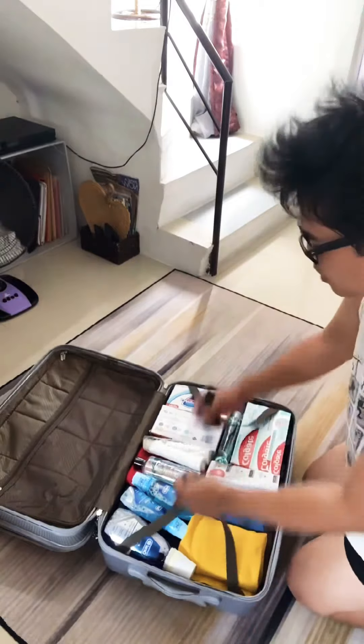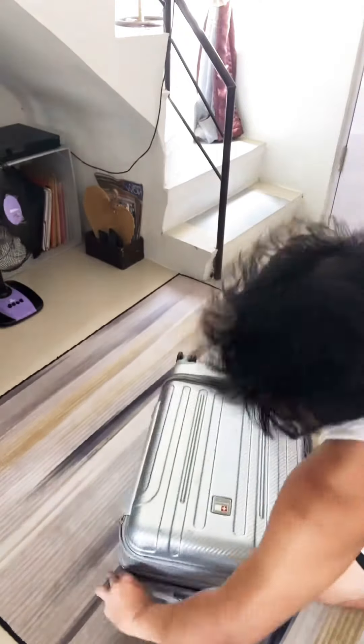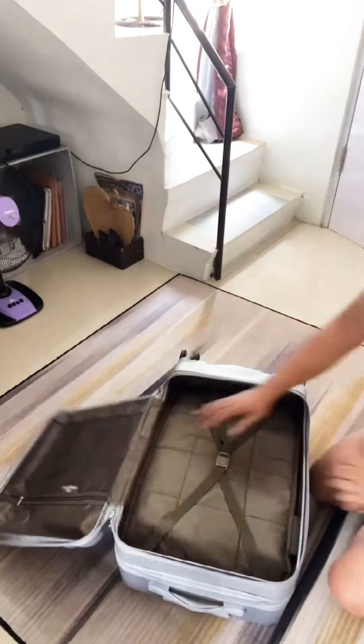I also bring oils for massage — I do my own massage. I covered them up with more clothes. So let's move on to the upper part of the luggage.